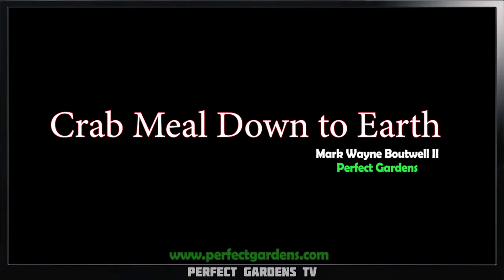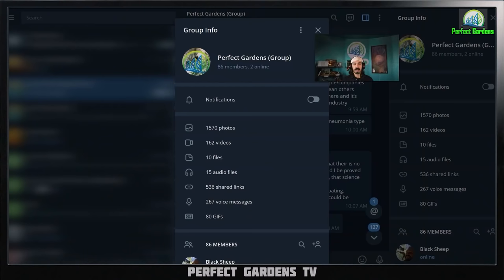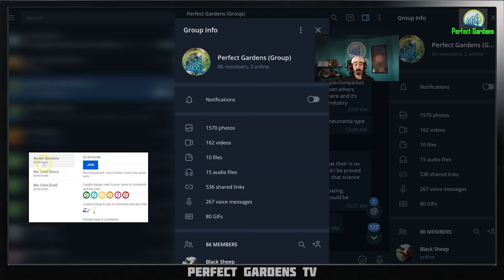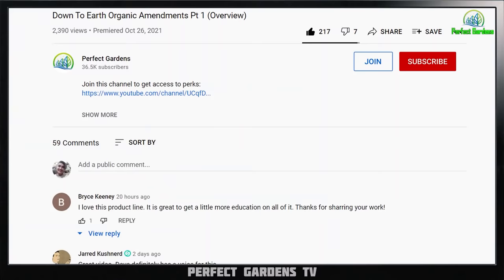Is the only benefit of crab meal calcium? Well, in this video we're going to get into it. You're here with Mark Batwell and Dave Hansen on Perfect Garden Steve Lee. If you haven't checked out our monthly membership, I highly recommend you do so — for only $2.99 you get access to over 1,570 photos, 162 videos, 10 files, 15 audio files, 562 shared links, and 86 members willing and ready to assist you through your growing practice. Please remember to like, share, and subscribe and remember to have a great grow.